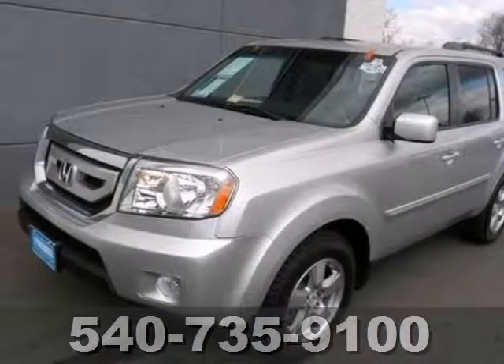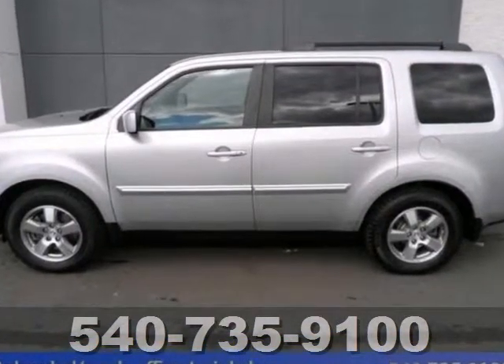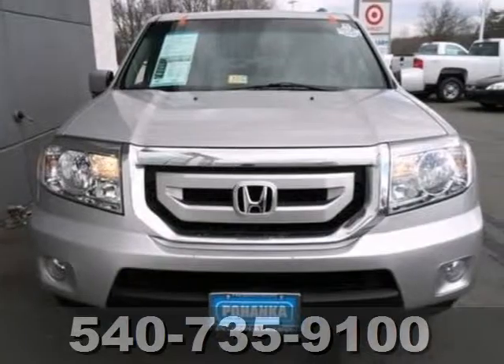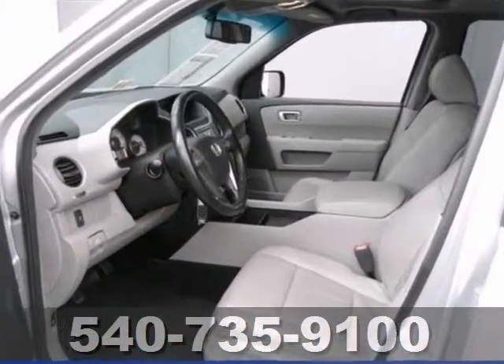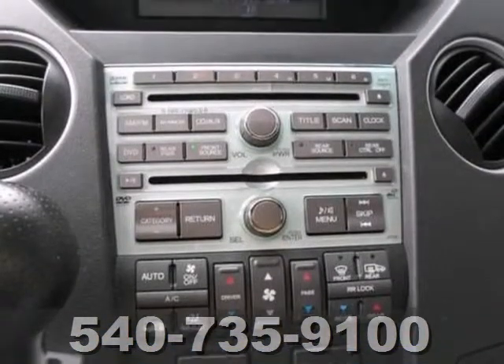You're going to be tempted by the fuel economy of this gorgeous certified 2010 Honda Pilot. Honda certified means you get the reassurance of two warranties and many other benefits that come along with the deal. This outstanding one-owner Pilot has been well taken care of, plus it has the comfort and safety to spare.